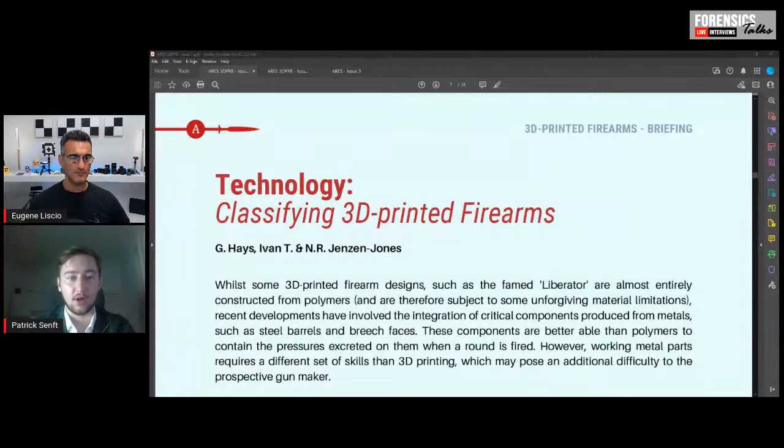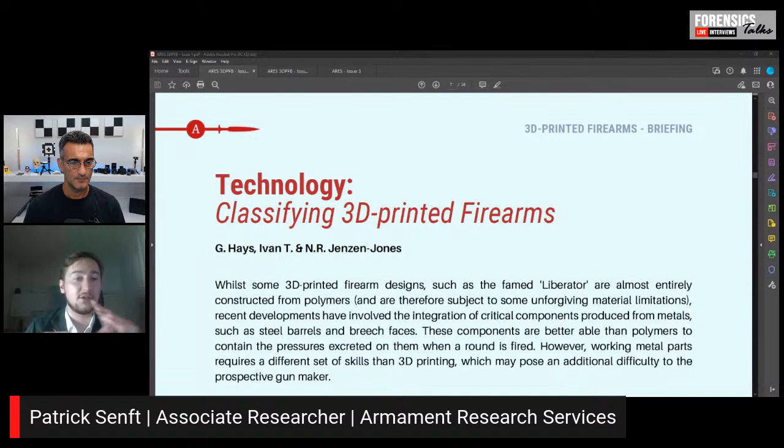This is something I'm going to show just a few snapshots on screen, but it's not something publicly available. However, Patrick did an article on classifying 3D printed firearms. Could you go through the different classifications and the way you classified them?